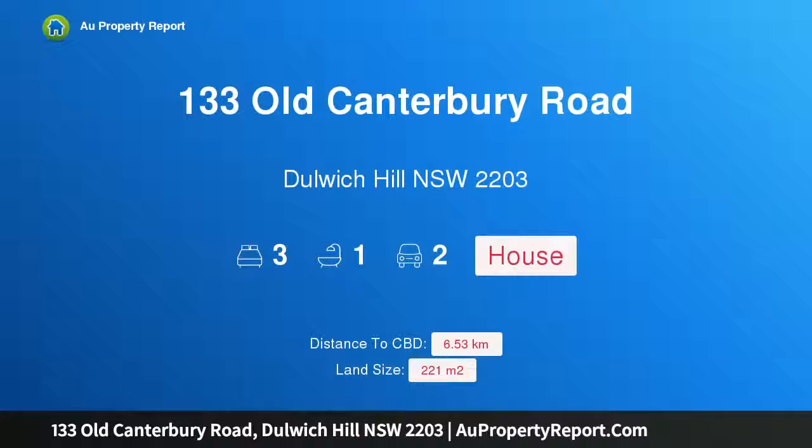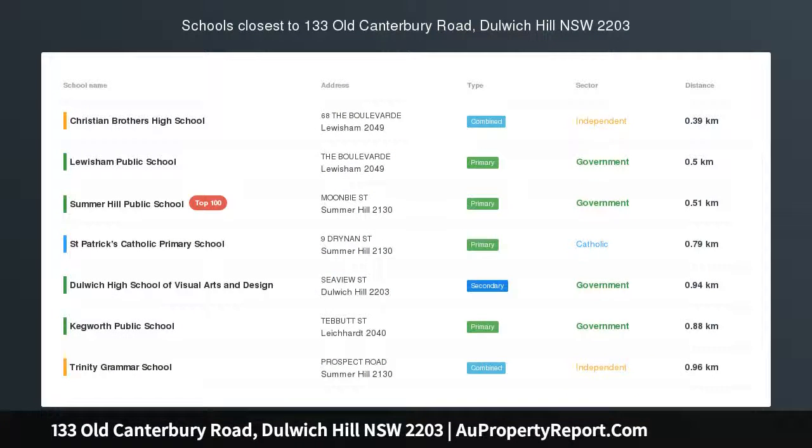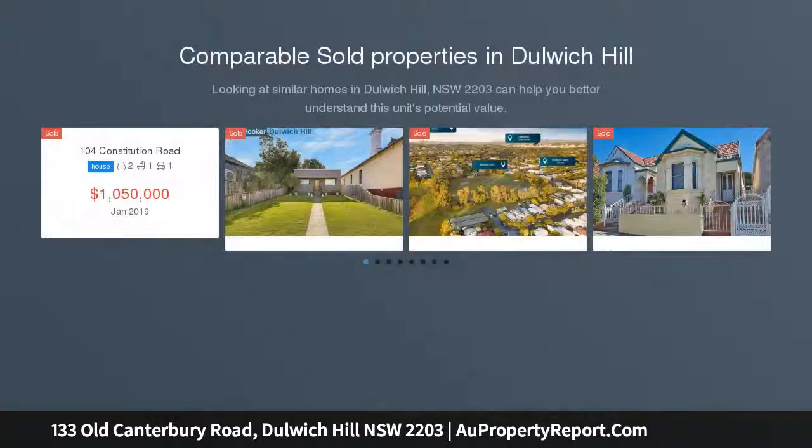Hi, I am glad to introduce Property 133 Old Canterbury Road, Dulwich Hill NSW 2203. Luxury Lifestyle Residence for Effortless Entertaining.